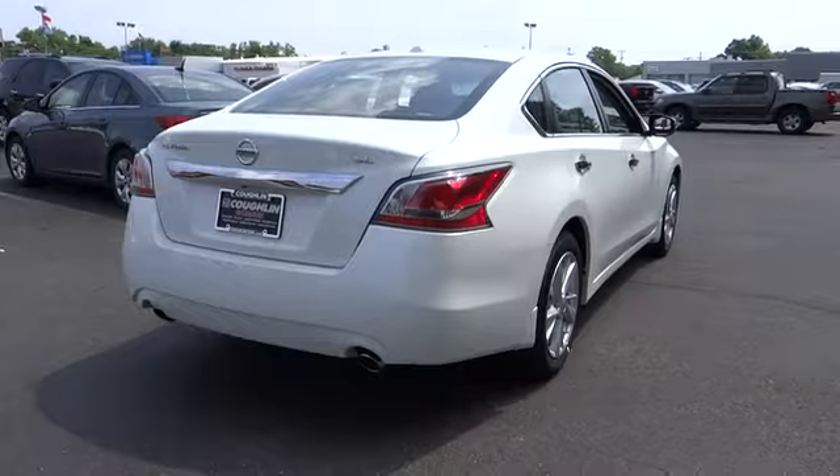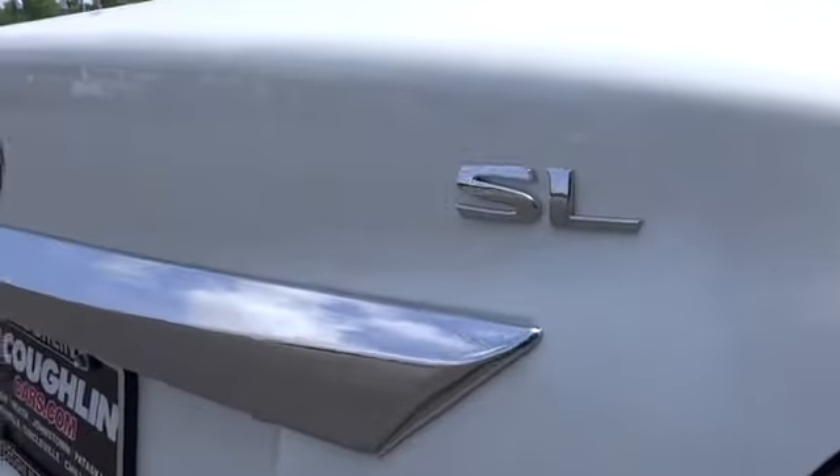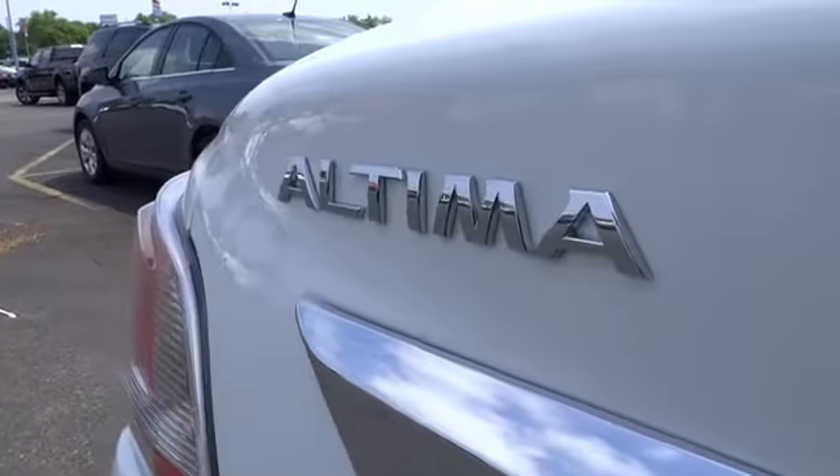Six standard airbags and over 5,000 quality and performance tests, and you'll see the Nissan Altima is made to drive and built to last. This vehicle has less than 100 miles.